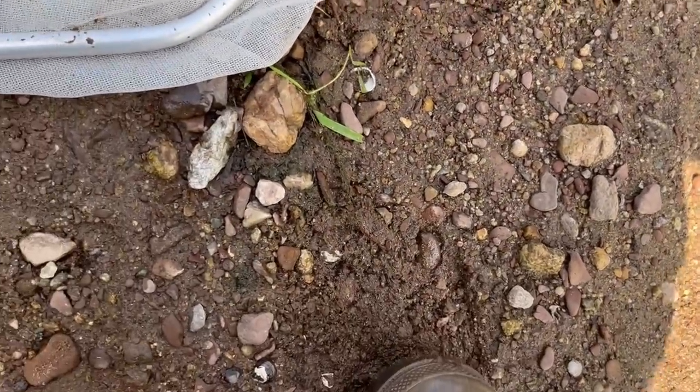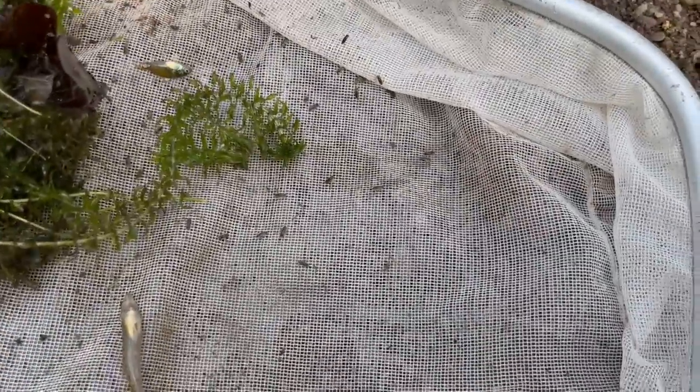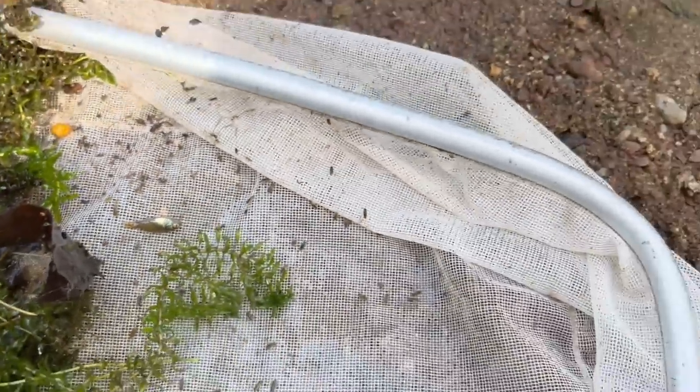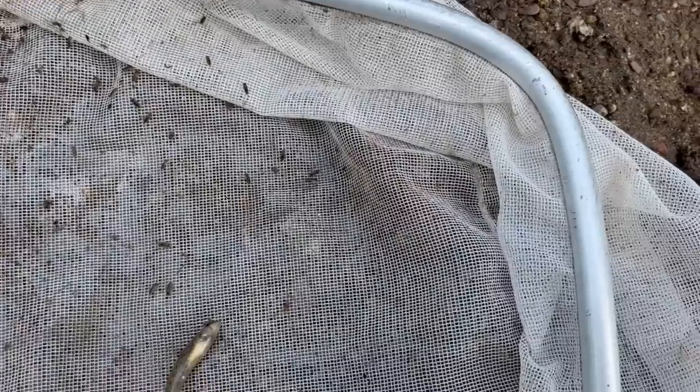We also caught ourselves a tessellated darter - the very common darter around here in New Jersey, one of the three species but by far the most common one. Tons of little bugs too. You can tell how fine this mesh is and how nice it is by how many little bugs I'm catching. Look at all the little things moving around. That's how nice the net is - that I can catch stuff like this.